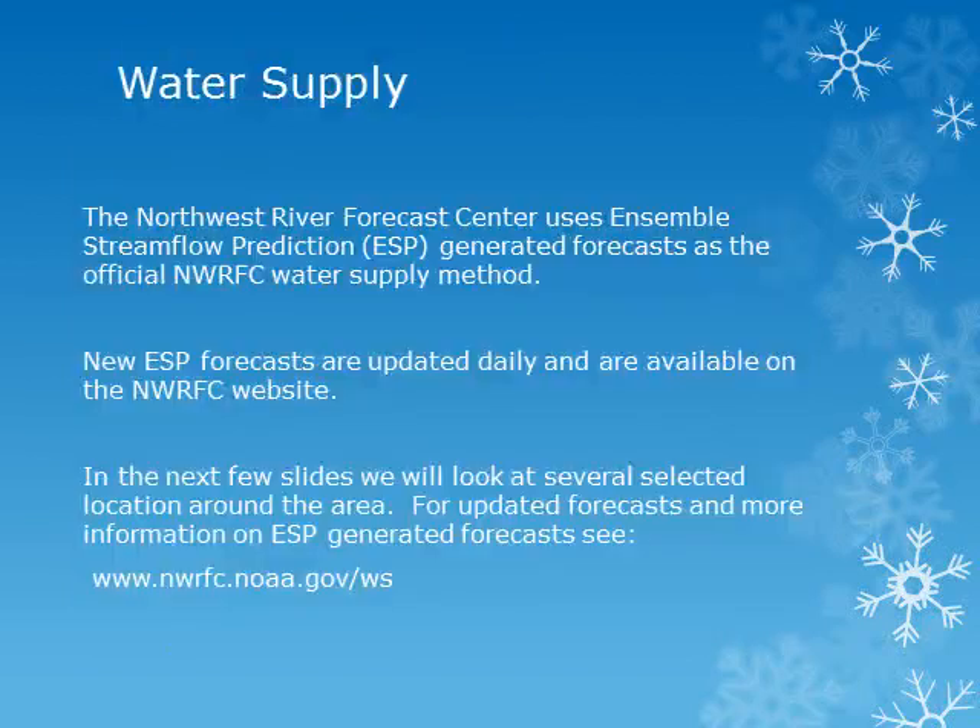The Northwest River Forecast Center uses Ensemble Streamflow Prediction, or ESP, generated forecasts as the official water supply method. The 30-year runoff normals covering the years 1981 to 2010 are being used. New ESP forecasts will be published on the Northwest River Forecast Center's website daily. For updated forecasts and more information on the ESP forecasts, please see the River Forecast Center's website at the address given.